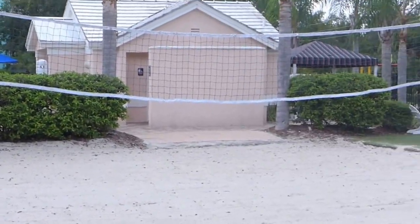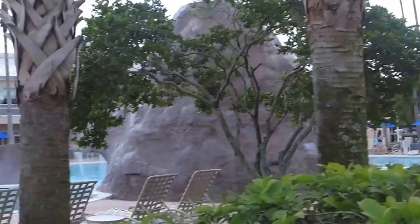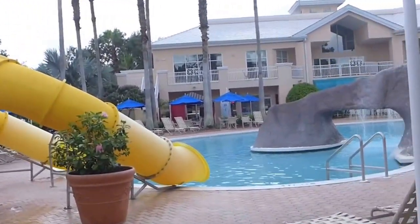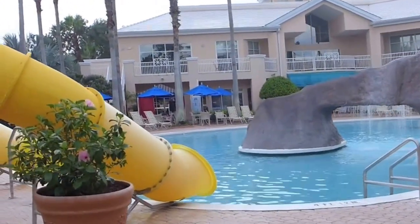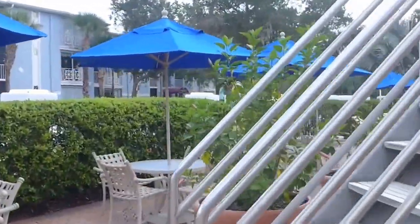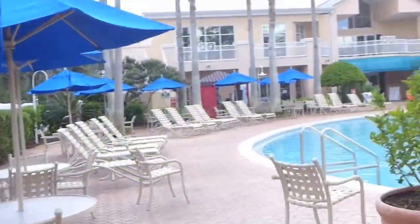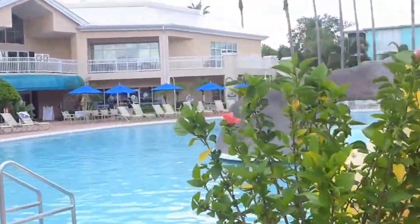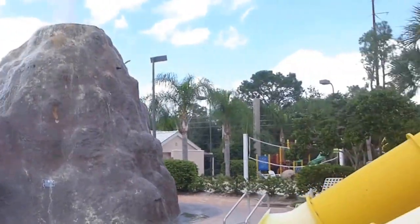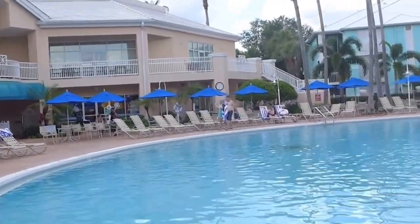So hopefully you get an idea. Both of these properties share these amenities. They had root beer floats over here for $5, and now they're playing bingo over here. The different activities are played throughout the different properties at different times. We just played Family Feud at the Grand Villas, but since they share everything, you can use both facilities and participate in all the activities.